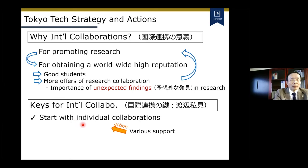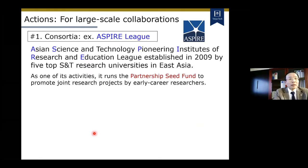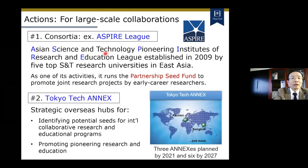Our university provides several supports for giving opportunities to start new collaborations. Systematic collaborations would provide opportunities for new individual collaborations. We have several actions for organizing systematic collaborations. For large-scale international collaborations, we have developed several consortia with partner institutions. The Aspire League is a typical example. Another important tool is Tokyo Tech Connects, a strategic overseas hub for identifying potential seeds for international joint research as well as joint educational programs.